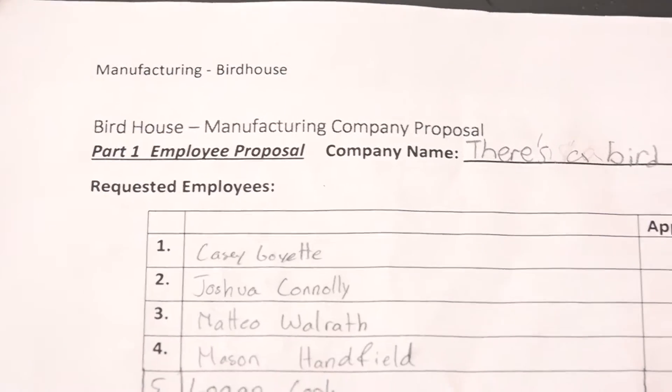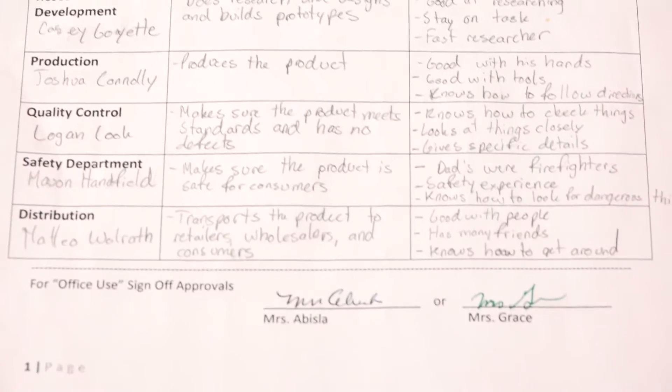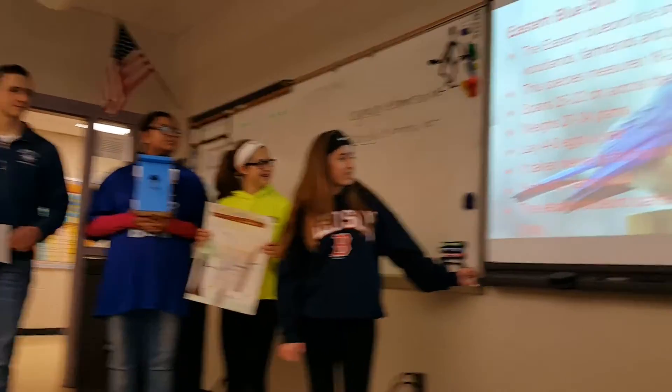Kids learned about teamwork at the beginning of the session. They have to take it from creating their company — they had to decide who the CEO was. They also have to put together a live presentation for us at the end of the quarter, and they had to do a PowerPoint.